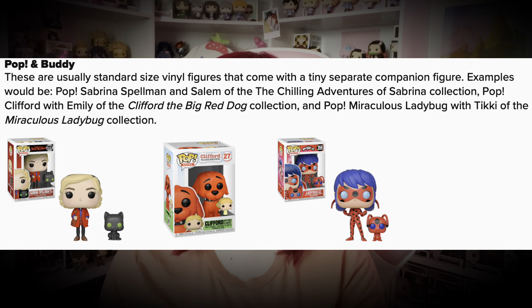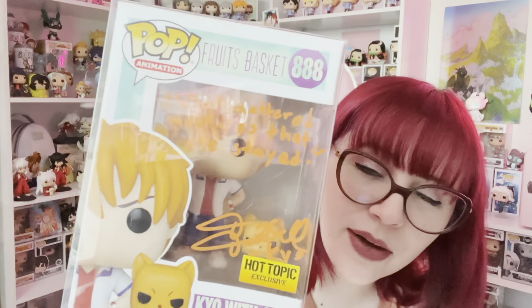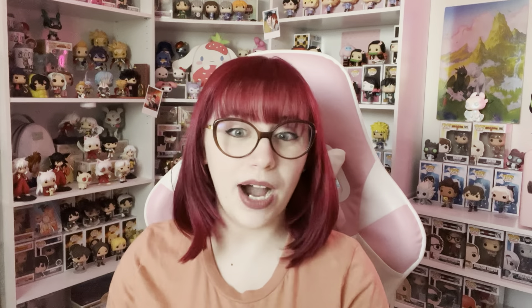Then they have Pop Sockets — which are phone pop sockets with pop figures on them. Next we have Pop and Buddy: standard size vinyl figures that come with a tiny separate companion figure. The example I have here is Kyo with Cat — it's a Hot Topic exclusive and also signed, so maybe not the best example, but you can see Kyo as a cat figure alongside the regular pop. Next we have DIY Pops: standard size vinyl figures coated with white primer, ready for you to paint and transform. Most of them, to the best of my knowledge, are Disney pops.